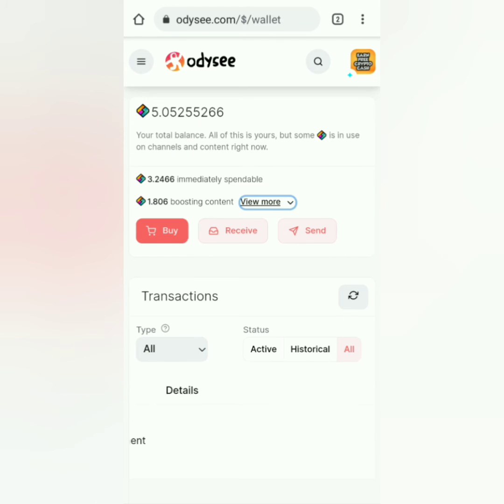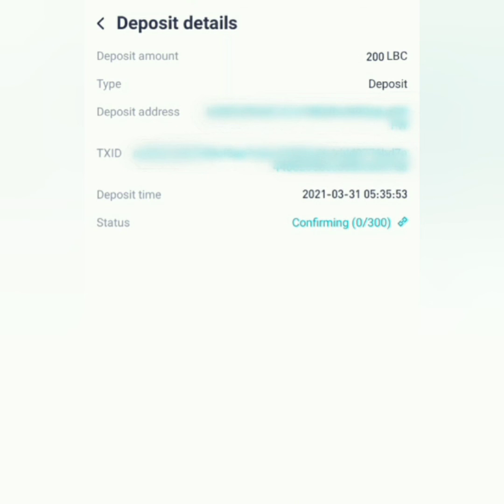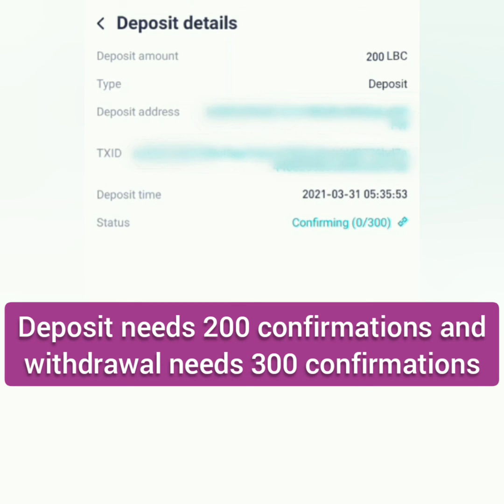Now let's go to CoinEx. The status of the deposit is still at zero confirmations. I mentioned earlier that you need at least 200 confirmations for verification of this deposit and 300 confirmations for withdrawal in CoinEx.